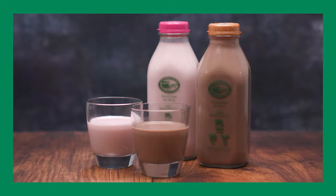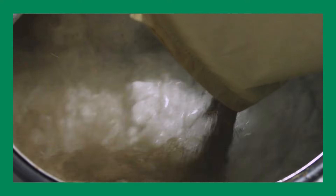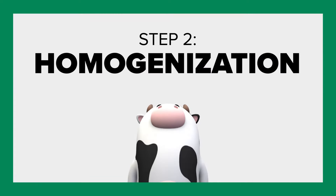For our chocolate and strawberry milk, this is when we add all-natural flavors — non-GMO cocoa or strawberry flavoring — before blending everything together through homogenization.